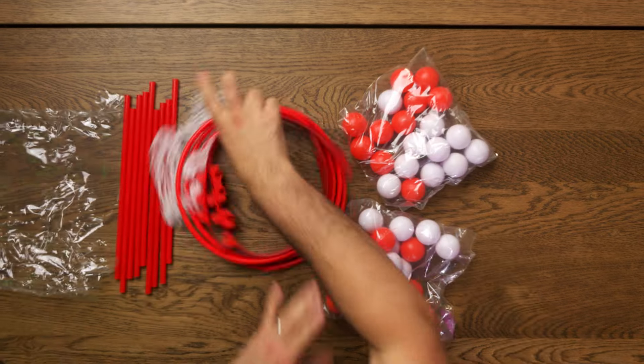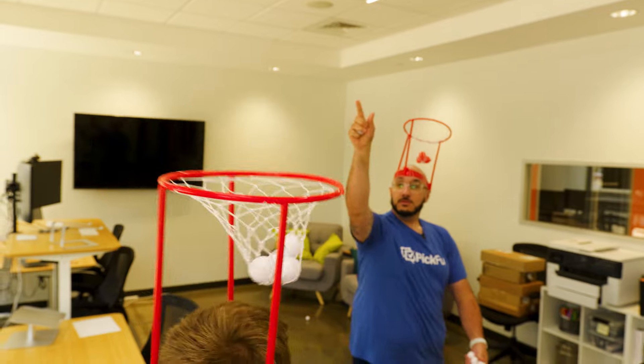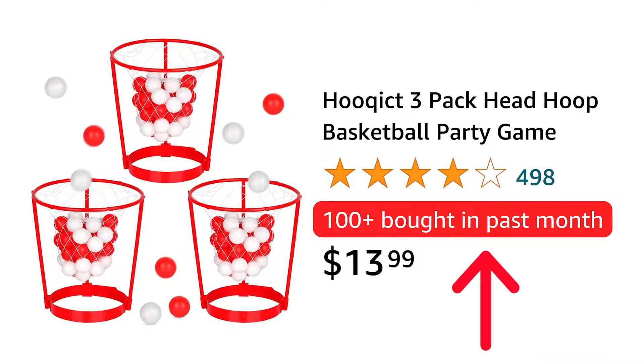We bought this product on Amazon. It's a basketball-themed party game where you try tossing as many balls as you can into your partner's basket. And while it's a really great product, it's just not getting as many sales as it should be. The reason why is because the listing sucks.